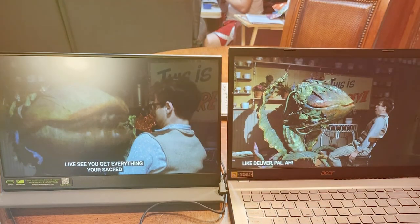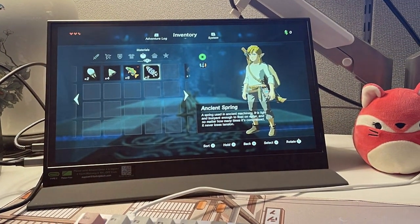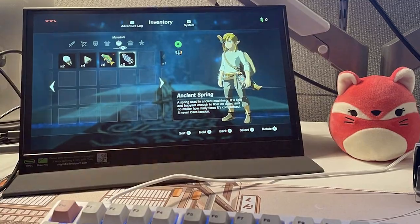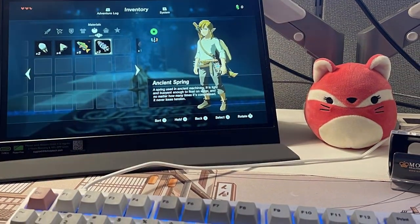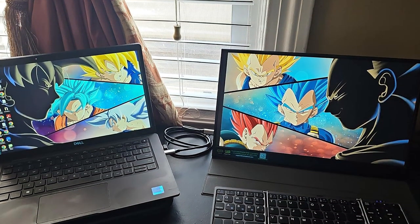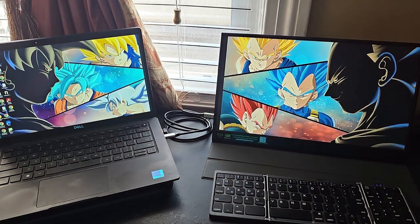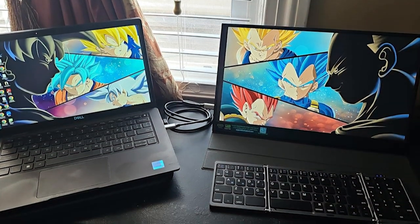The monitor comes with a protective cover that doubles as a stand, offering adjustable viewing angles. In terms of effectiveness, the ForHelp monitor does its job exceptionally well. The IPS panel ensures wide viewing angles and the response time is snappy, making it suitable for gaming and productivity. It also includes multiple connectivity options such as HDMI, USB-C, and Mini DisplayPort.